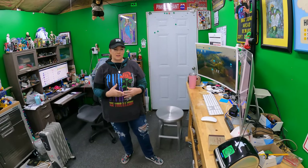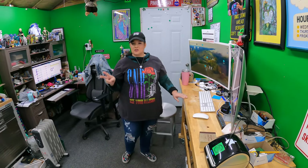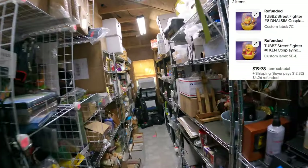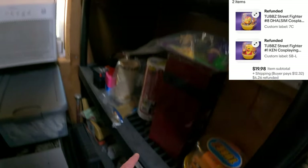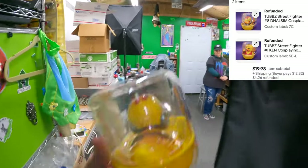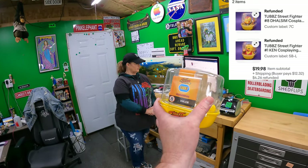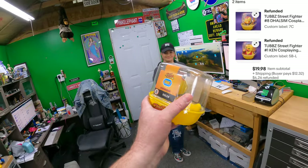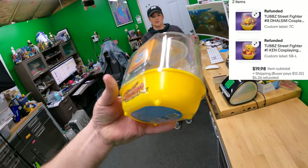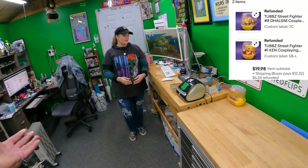Time to pull our orders for the day. We sold on eBay and Mercari again. Starting with eBay — we had two tub ducks left and they both sold. The first is a Street Fighter character — Dalsam. They sell together for $19.98. Ducks just the last couple of years have really gotten popular. Rubber duckies.